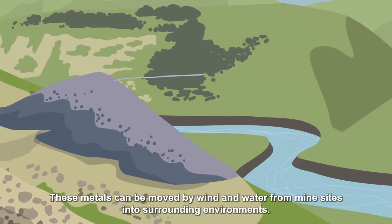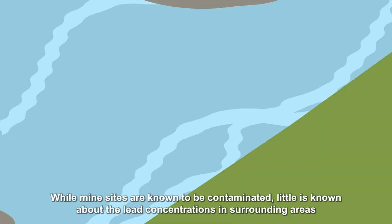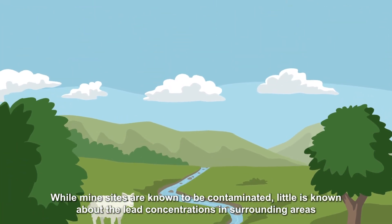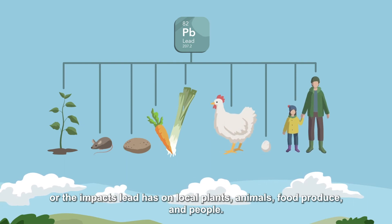These metals can be moved by wind and water from mine sites into surrounding environments. While mine sites are known to be contaminated, little is known about the lead concentrations in surrounding areas or the impacts lead has on local plants, animals, food produce and people.